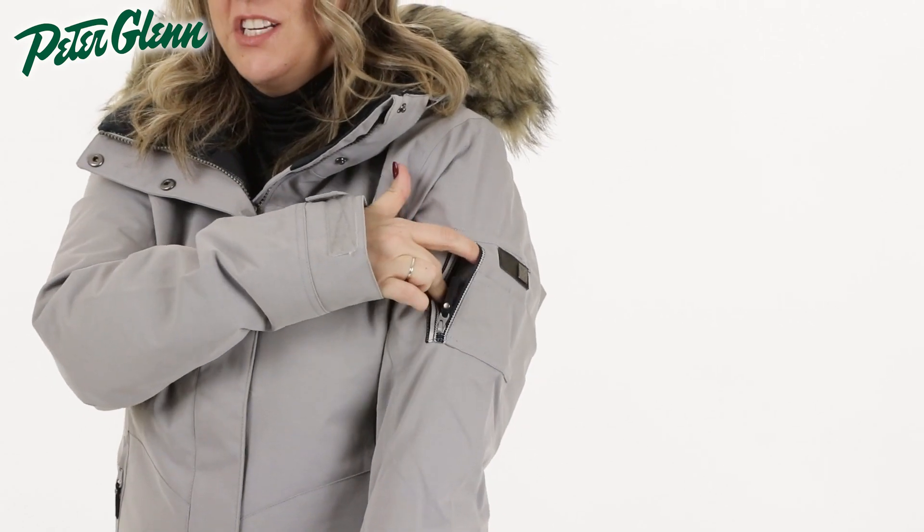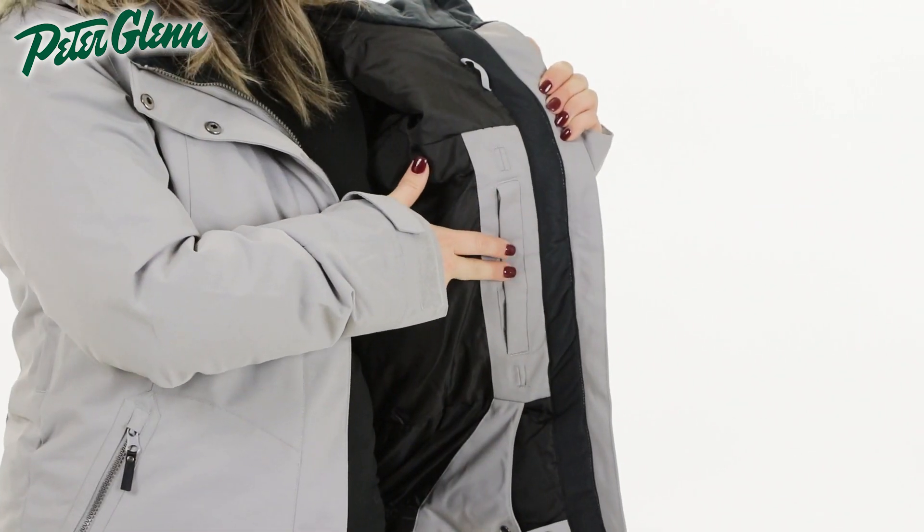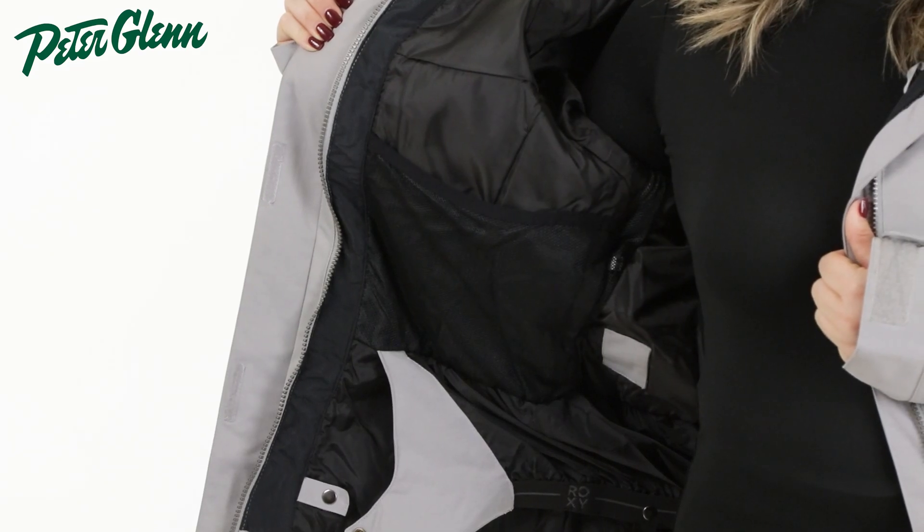In terms of pockets, there are two zippered waist pockets, one zippered pass pocket on the upper sleeve, one interior Velcro pocket, and one mesh dump pocket for your goggles or other larger essentials.